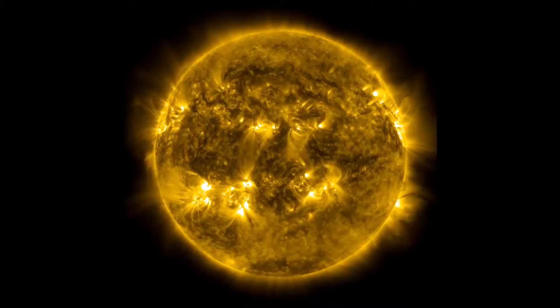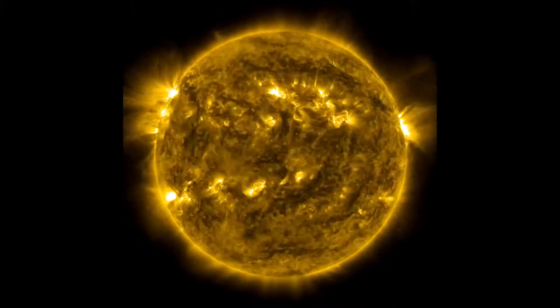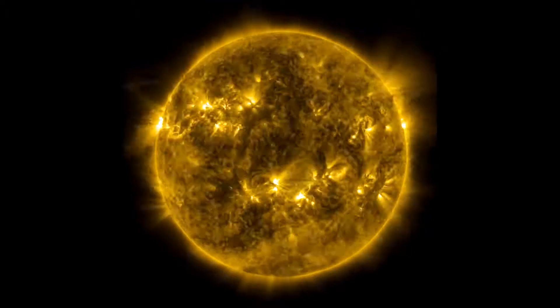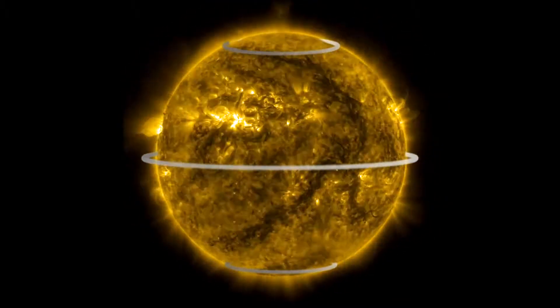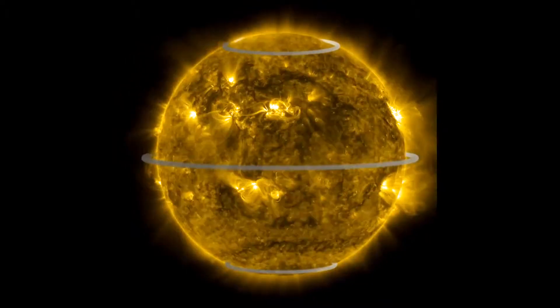I'm pointing this out because the Sun has a special feature called differential rotation. A point on the equator actually moves faster than a point closer to the north or south pole.